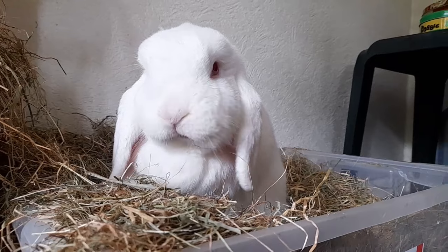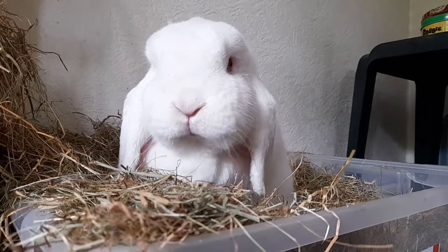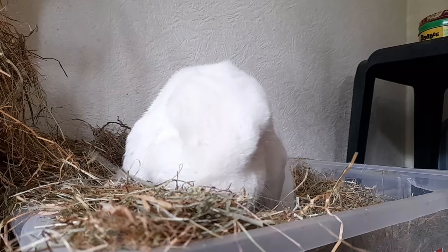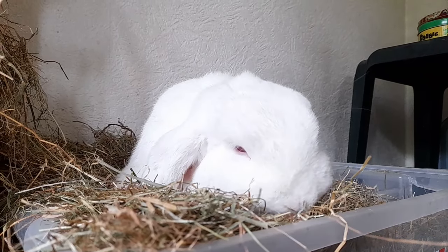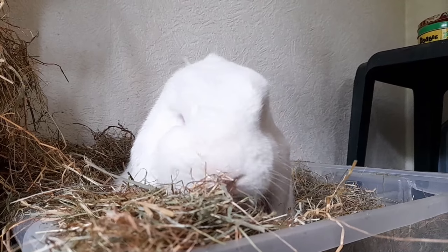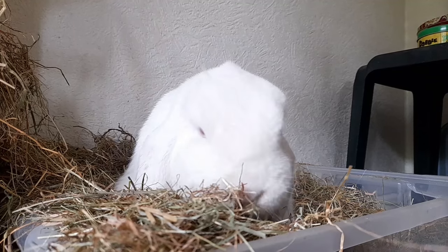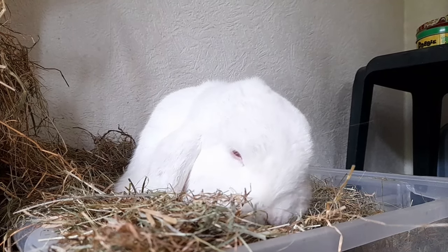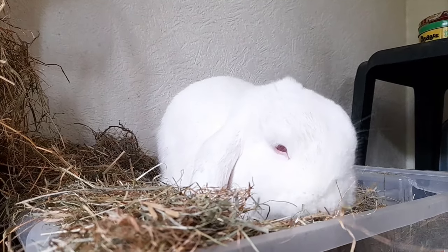Reward and praise your bunnies when they get it right. Rabbits respond extremely well to positive reinforcement and it can be a good way to encourage them to use the litter tray again. Whenever you see your bunny actively using their litter tray, tell them how good they are and offer them a tasty treat. Alice to this day still loves receiving positive reinforcement when using his litter tray and always looks so proud of himself.